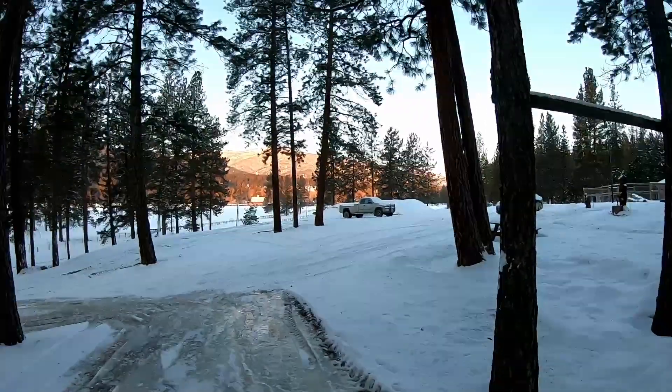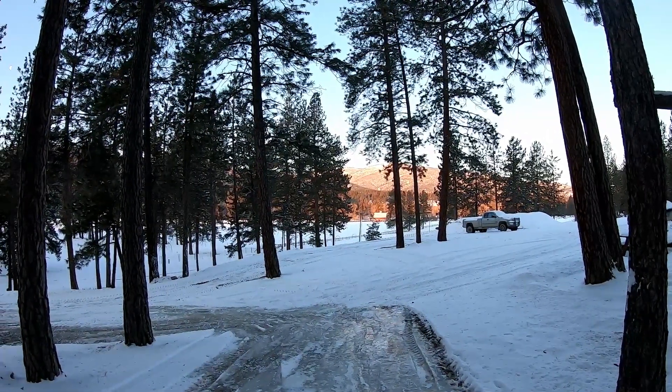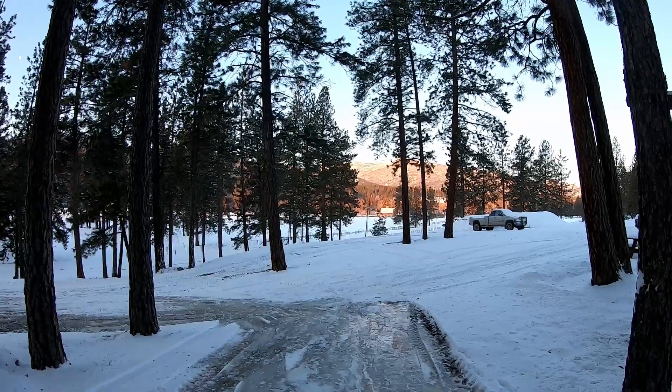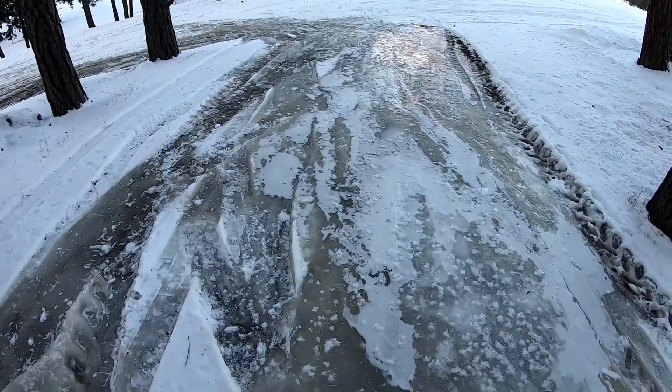Good morning! Mike from the Rural Montana family. It's gonna be another beautiful day here in Rural Montana. Look over there, the sun's already shining onto the mountain. But it's a little chilly. We got a glacier building here — it's amazing.